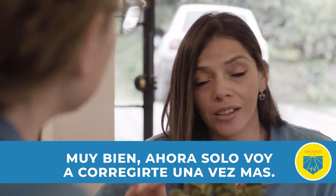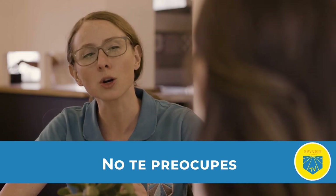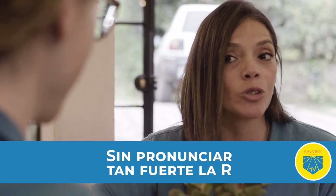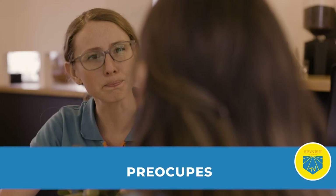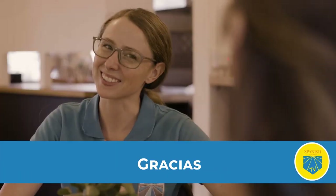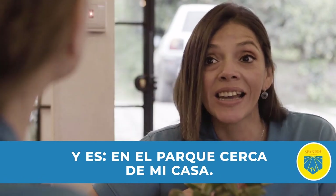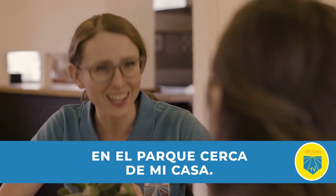Ahora, solo voy a corregirte una vez más. 'No te preocupes.' No te preocupes. Preocupes — sin pronunciar tan fuerte la R. Preocupes. Muy bien, mucho mejor también. Gracias. Y es en el parque, cerca de mi casa. En el parque, cerca de mi casa. Gracias.